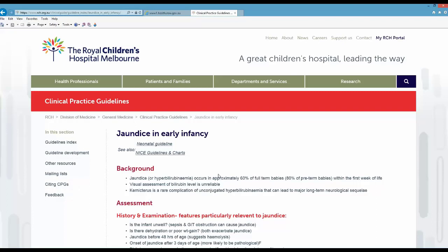Clinical practice guidelines are just one of the various evidence-based resources available, but they're a very useful clinical and practical tool.